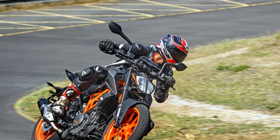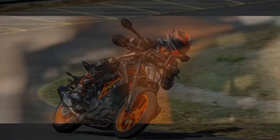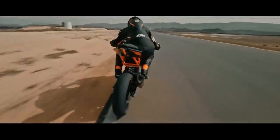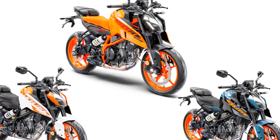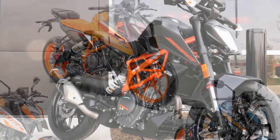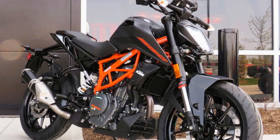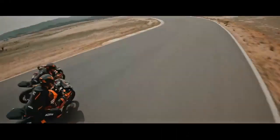The KTM 390 Duke is known for its excellent handling and driving impressions. The bike is lightweight and agile, making it easy to maneuver through traffic and on twisty roads. The suspension is firm and well-balanced, providing good feedback to the rider. The brakes are also powerful and effective. One of the best things about the Duke is its cornering ability — the bike can lean over deeply and still hold its line.